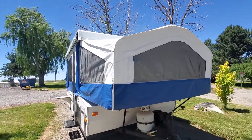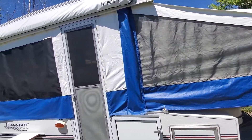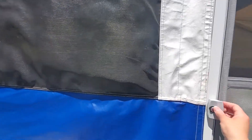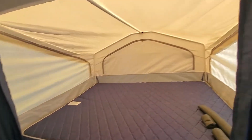You do have a little storage bay on the outside here, and there's a little table out there. Going inside, as I mentioned you've got the two beds on the outside.